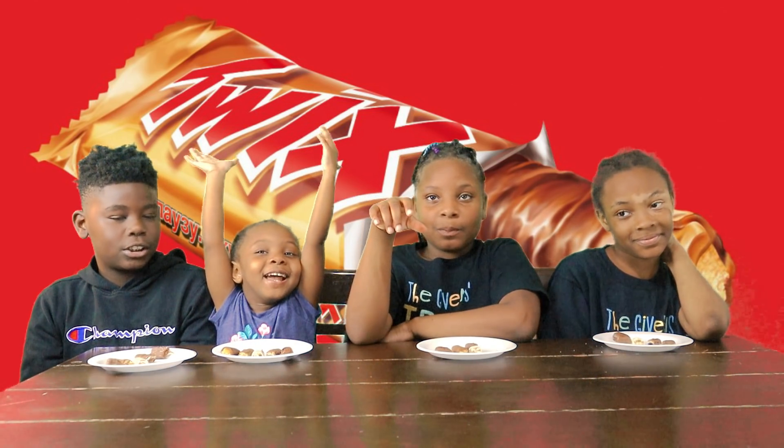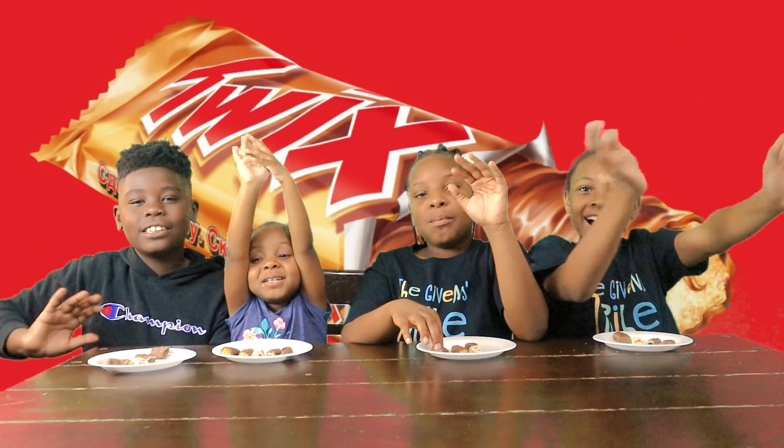Don't forget to like, subscribe, press the bell button, and say bye! Bye! Bye!